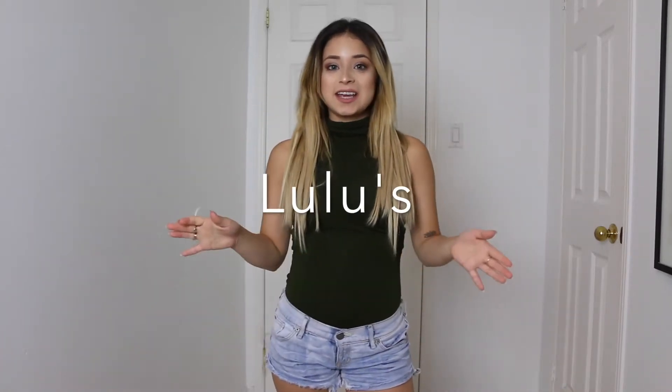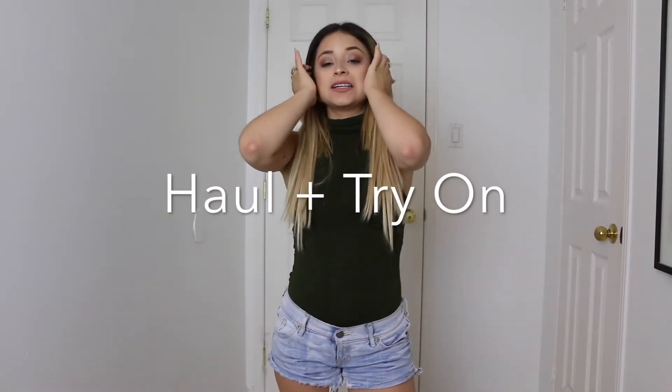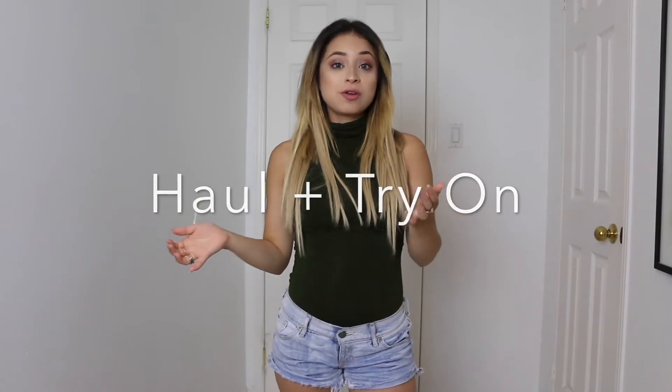Hey guys, it's Diana, aka San Diana. If you're new here, welcome to my channel. If you aren't, then welcome back.